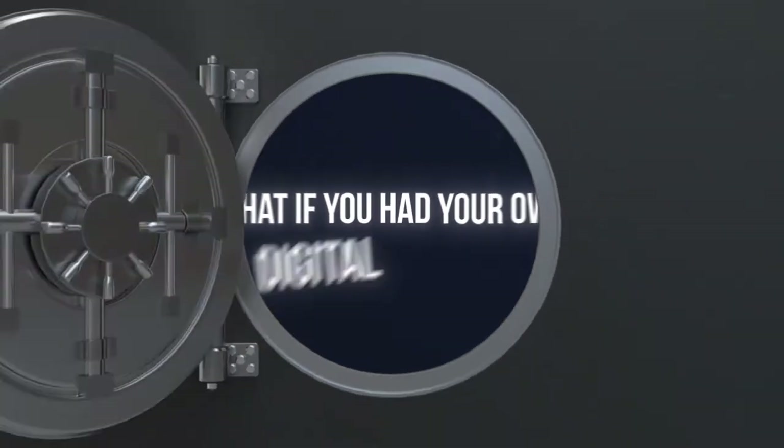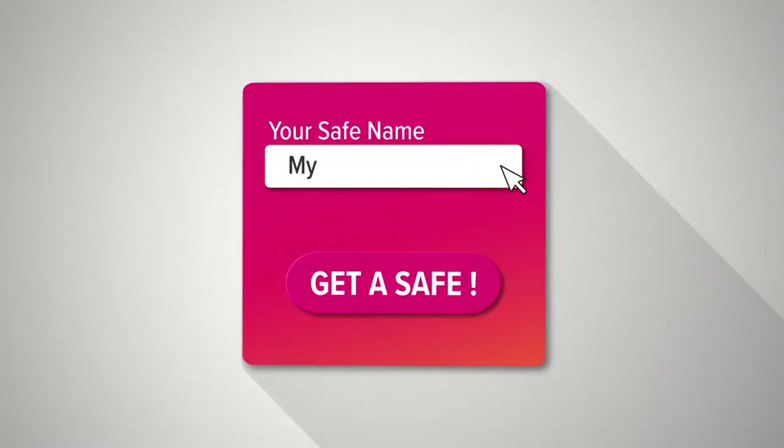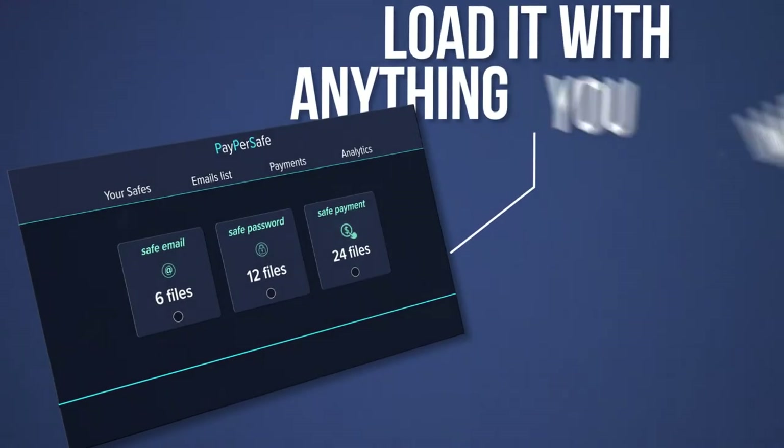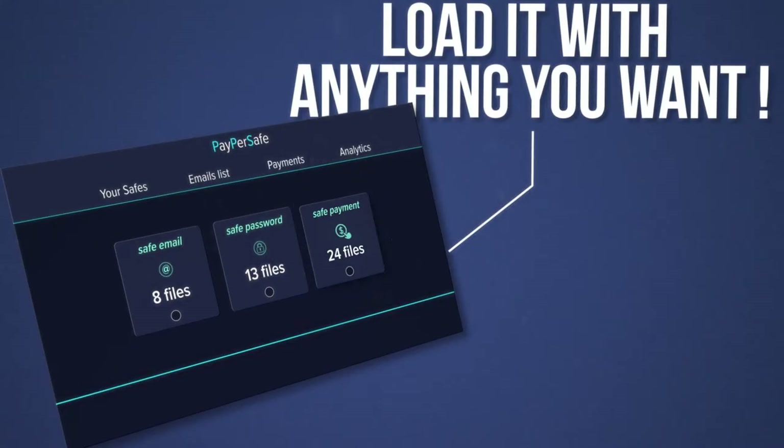What if you had your own digital safe? Let me show you how PaperSafe works. In just a few clicks, you can create your own secure safe online. Load it with anything you want – PDFs, videos, music, even a GIF of your grandma doing your best dance moves.